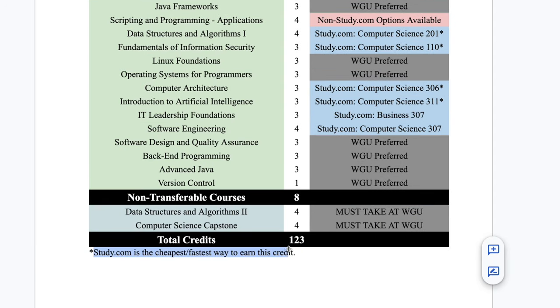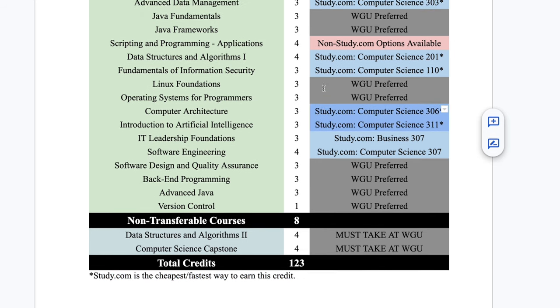Any study.com course with an asterisk means your best or only hacking option is study.com. Any without an asterisk usually has another option like CLEP, Straighterline, or Sophia. You've got to use study.com to hack this degree no matter what. And if you're interested in saving $211.50 off three months of study.com, you can check out the link in my description.